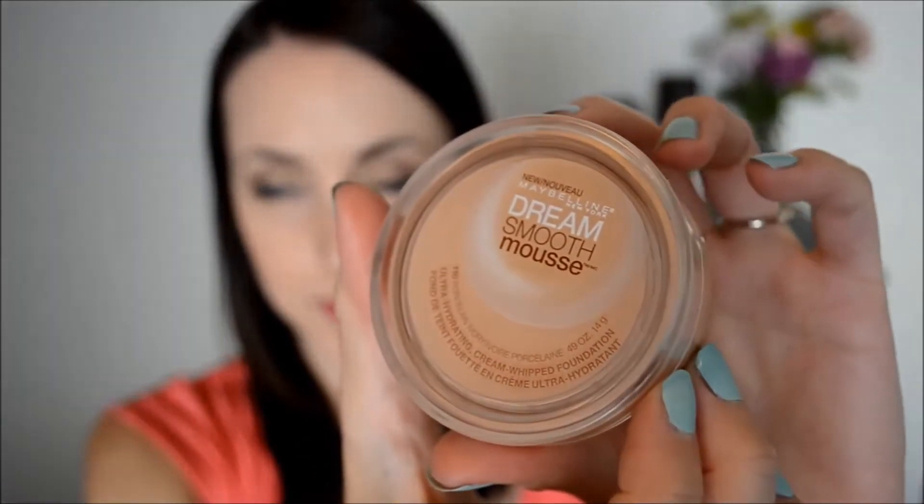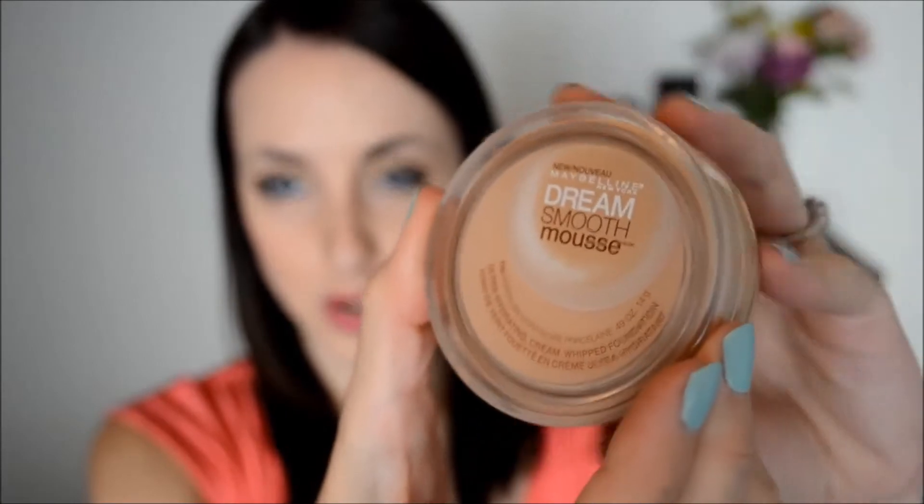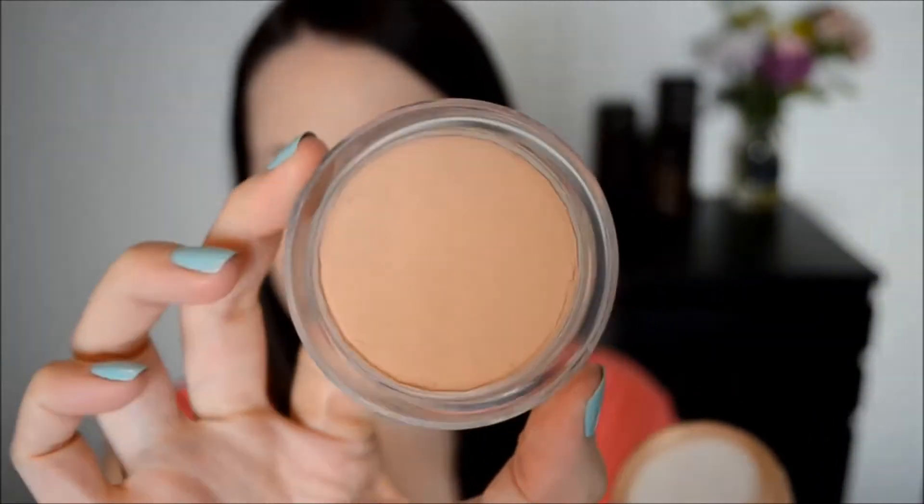So the first product that I use is something I use every day. This is the Maybelline Dream Smooth Mousse Foundation and I've got it in the shade 110, which is Porcelain Ivory, because I am very fair. I really like this foundation because it is so moisturizing and it's really dry here so I use this all the time.